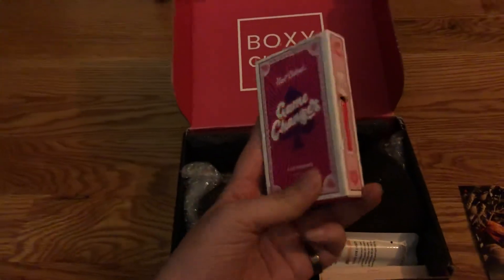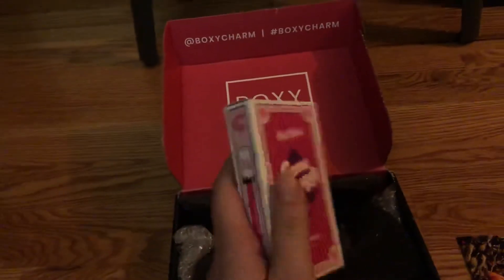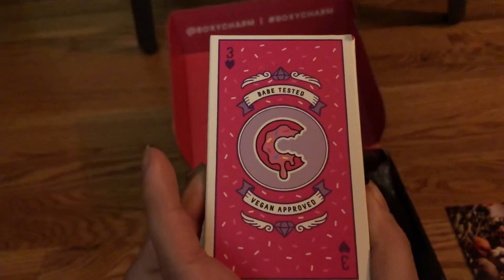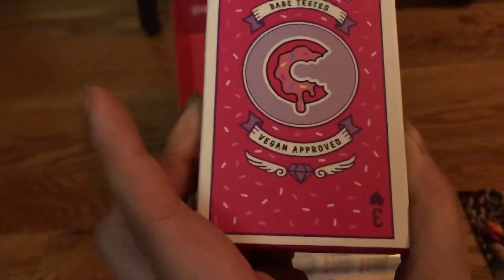Here's the Half Cake Game Changer. I'm going to open it out for you guys. It's cute — card packaging. It says it's a vegan formula.